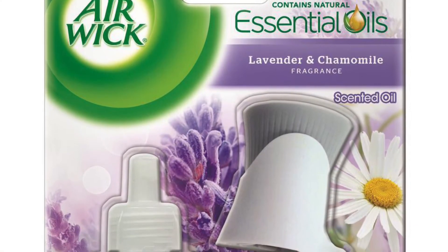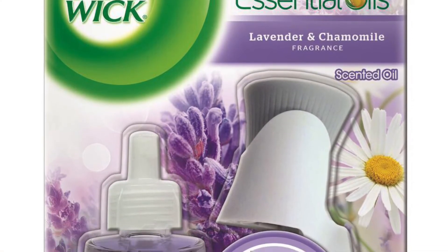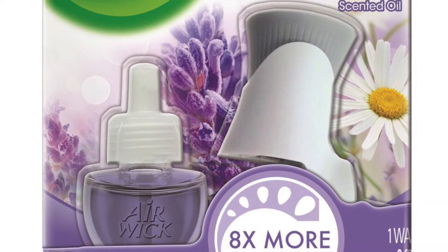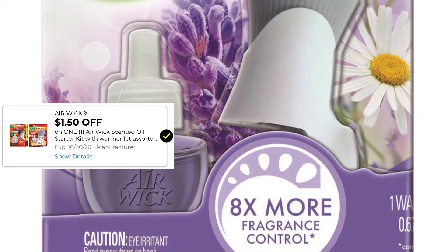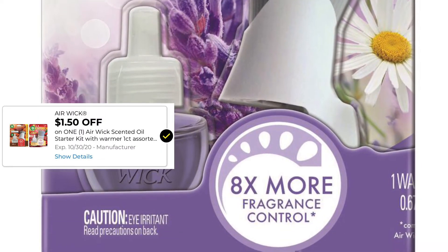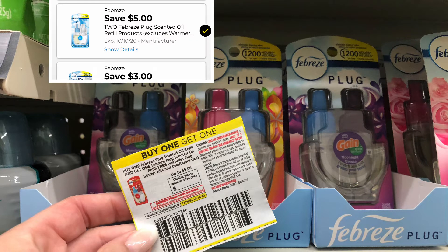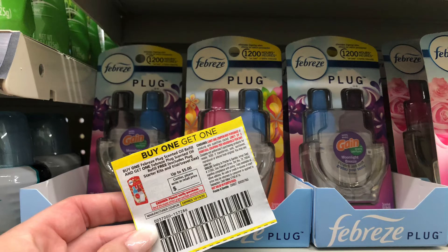So this turned into kind of a fail of coupon matchups — my store has never been this low. But these Airwicks are priced at $3.35. We do have a $1.50 off coupon, bringing it down to $1.85. I am super pumped about this coupon though. These Febreze plugins are priced at $5. We have this Buy One Get One from the October P&G, and also a $5 off two digital. The digital seems to only be attaching to certain scents, so always make sure you're scanning in store unless you have the paper coupon, making both packs just $5.